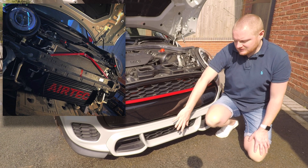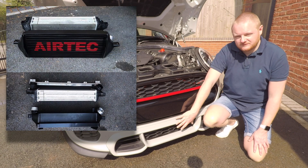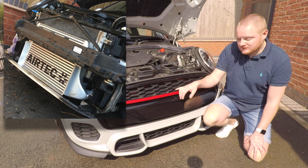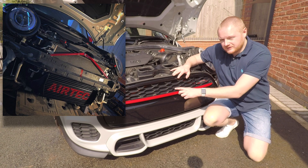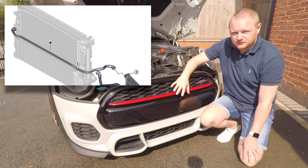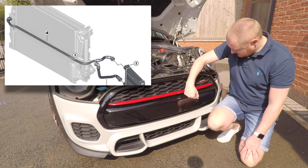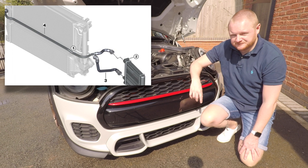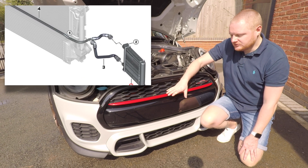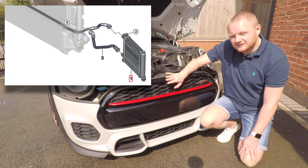We've got a larger AirTech intercooler — the specific one for the JCW. It's a little bit smaller than the Cooper S version, and the reason for that is there's an extra water cooler behind the lower grille on the JCW — a secondary radiator fed by a pipe from the front of the main radiator. That restricts the height of your aftermarket intercooler on a JCW. The Cooper S doesn't have that extra cooler, so you can fit a taller intercooler on the S. That's why the JCW aftermarket intercooler is smaller.